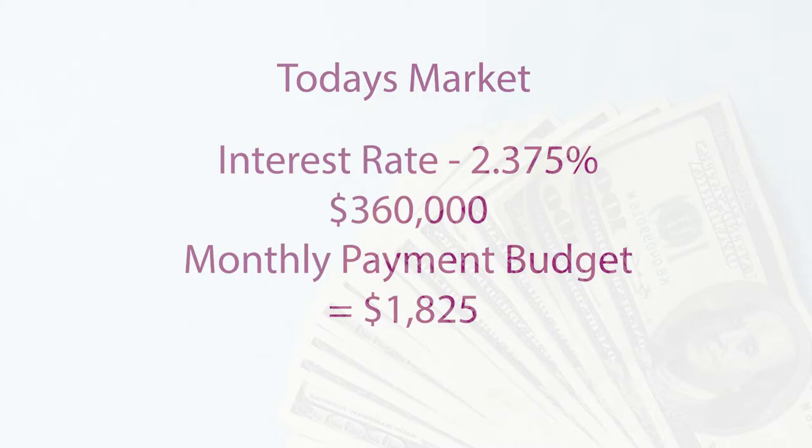In today's market with an interest rate of 2.375%, you could spend $360,000 with a monthly payment budget of $1,825.